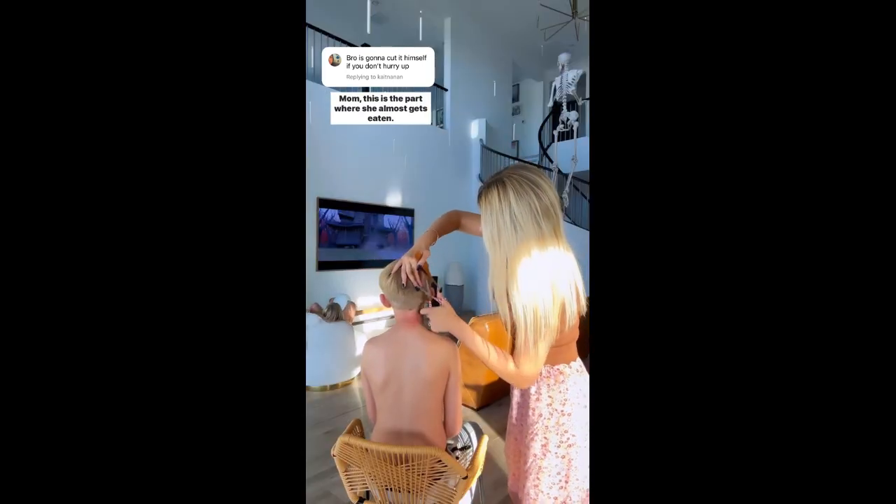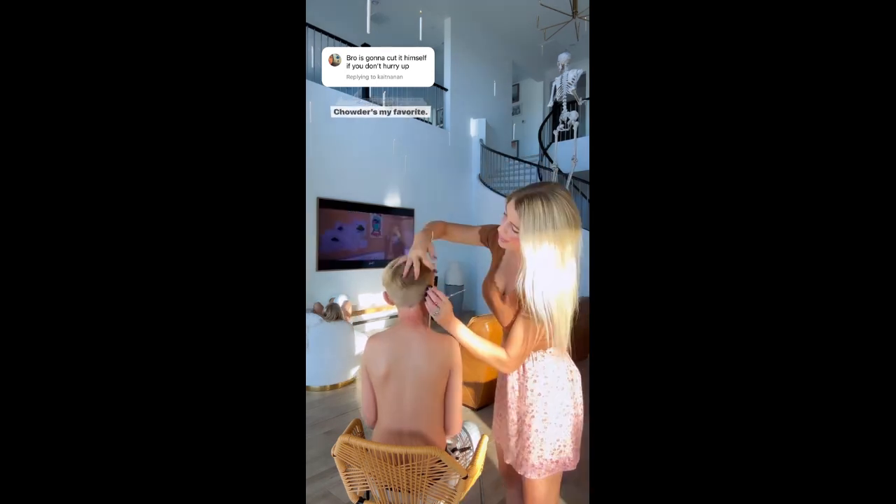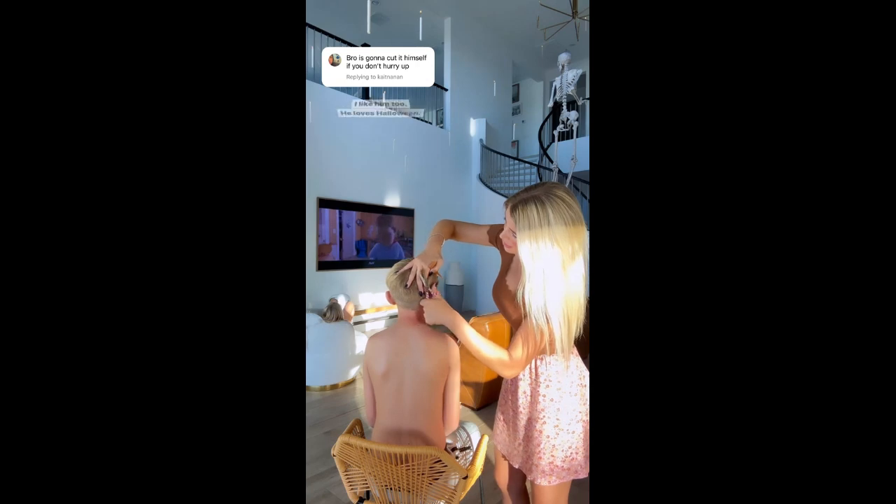Mom, this is the part where she almost gets in. It's the Girl Scout cookies. Chowder is my favorite. I like him too. He loves Halloween.